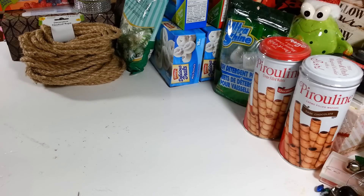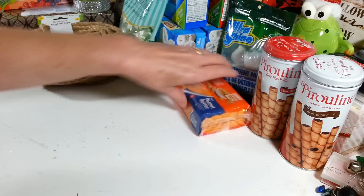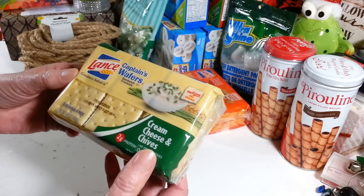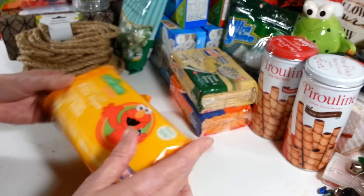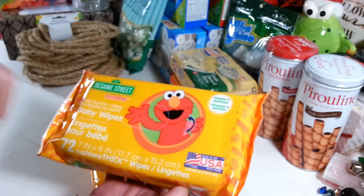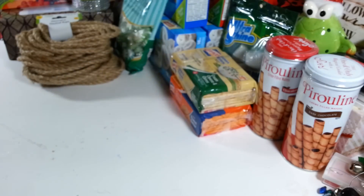I looked at some of the Christmas stuff but it was nothing new — everything was picked through — so I headed over to the food section. I got another pack of Lance peanut butter crackers and another pack of the cream cheese and chives flavor. You get six packs with four crackers each. I also picked up two more packs of baby wipes, which I use around my bird cages and to clean my rubber stamps.